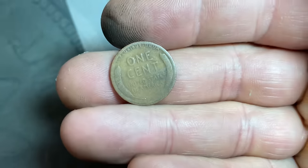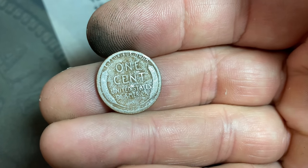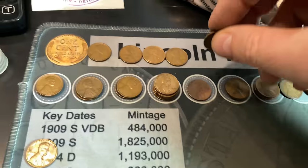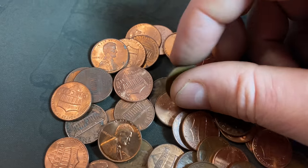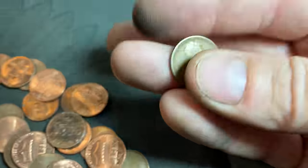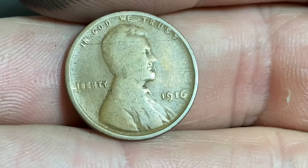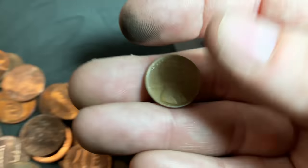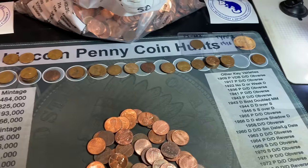Wheat cent 41 — another 56 D. Wheat cent 42 looks like it could be another oldie — take a look at that reverse, maybe teens or 20s — another 1920 Philadelphia. Wheat cent number 43 could be another oldie, and it is — that's the oldest find of the bag. No mint mark — 1916, we got a teens wheat cent! Definitely will take that. That's the oldest find so far, and the 43rd find overall.